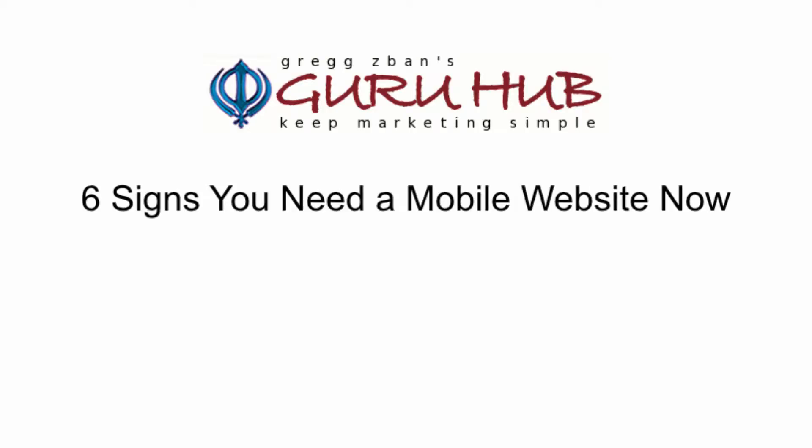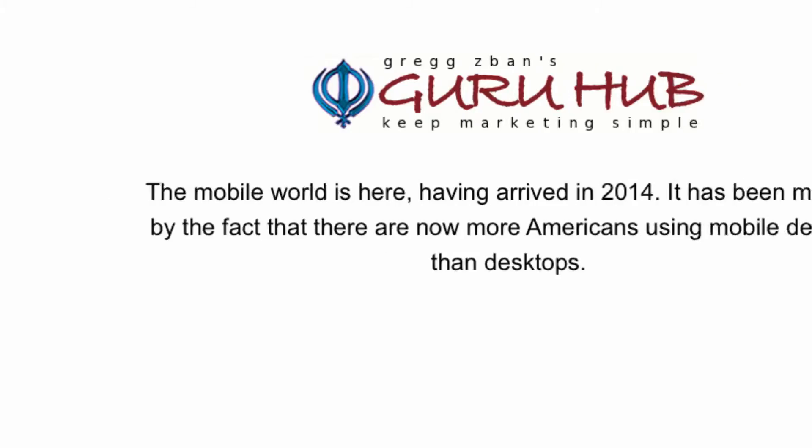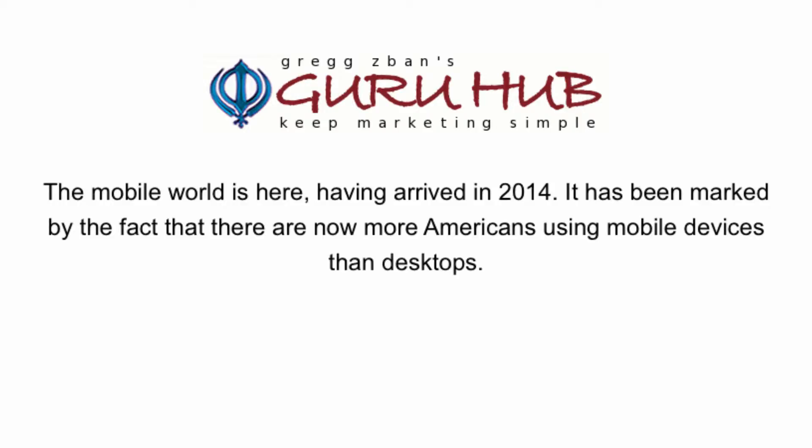Six signs you need a mobile website now. The mobile world is here, having arrived in 2014. It has been marked by the fact that there are now more Americans using mobile devices than desktops.